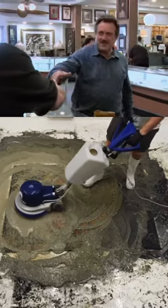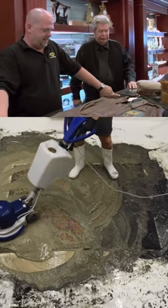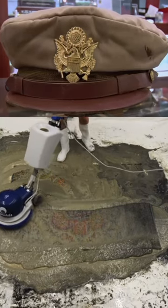Hey, Paul. How's it going? Hey, Rick. I'm doing great. I'm Paul Milbury of Military Historical Arms and Antiques. I'm an expert in all types of military stuff, dating from World War II back to about 1776.